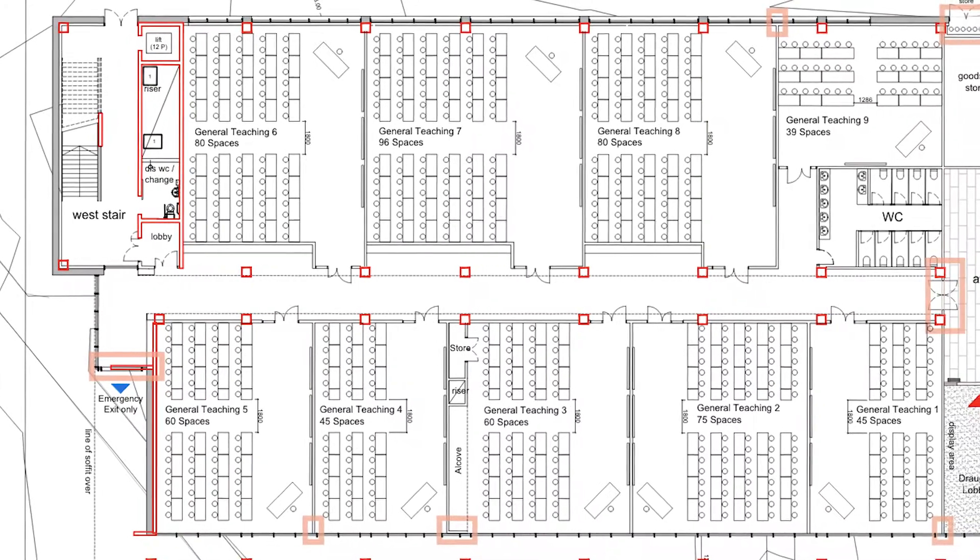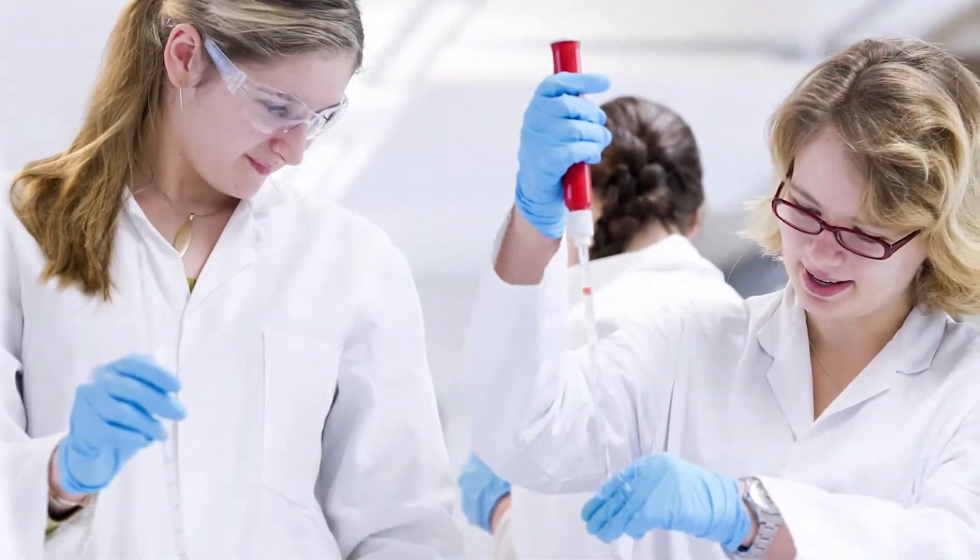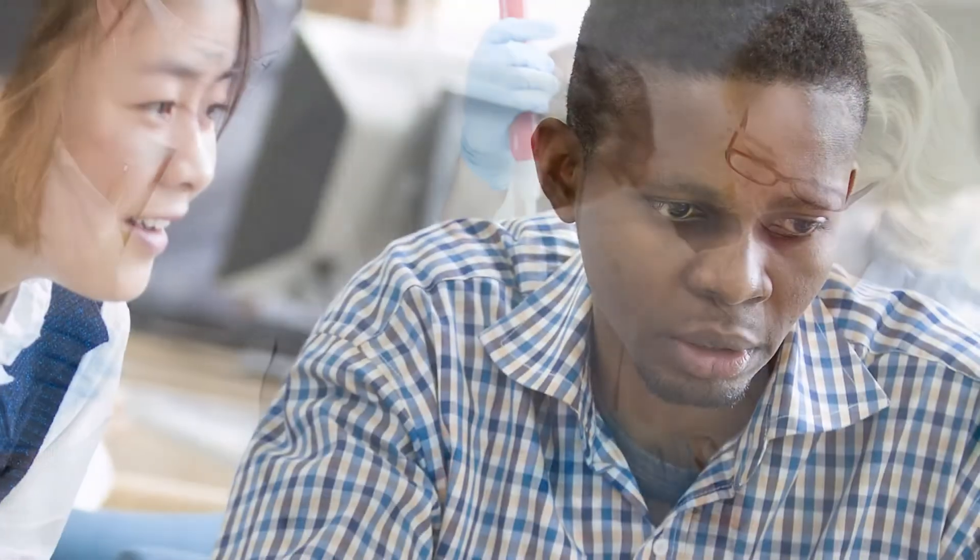Along the ground floor there'll be general teaching spaces and in the upper floors there'll be science-based teaching spaces, but the general ethos is that all spaces can be used by any faculty depending on their needs.